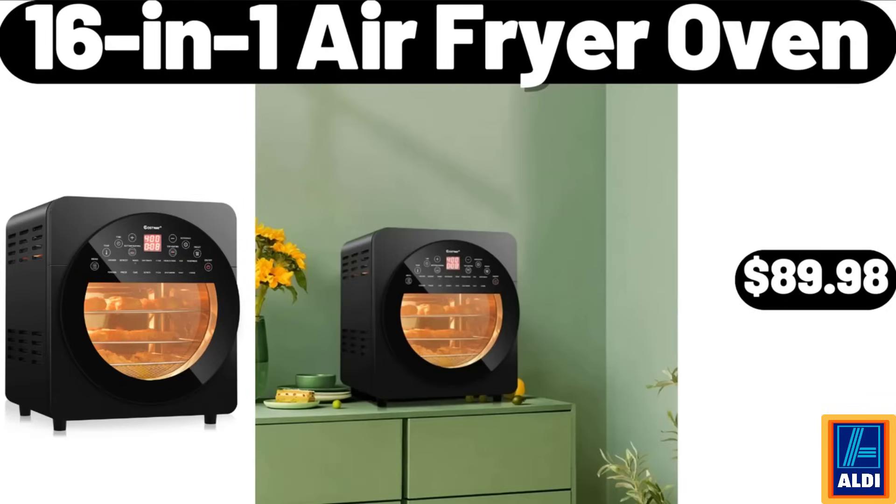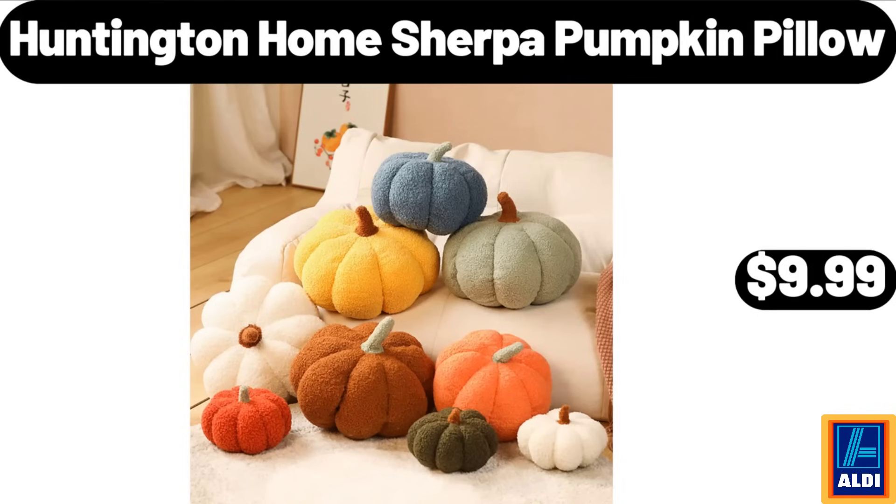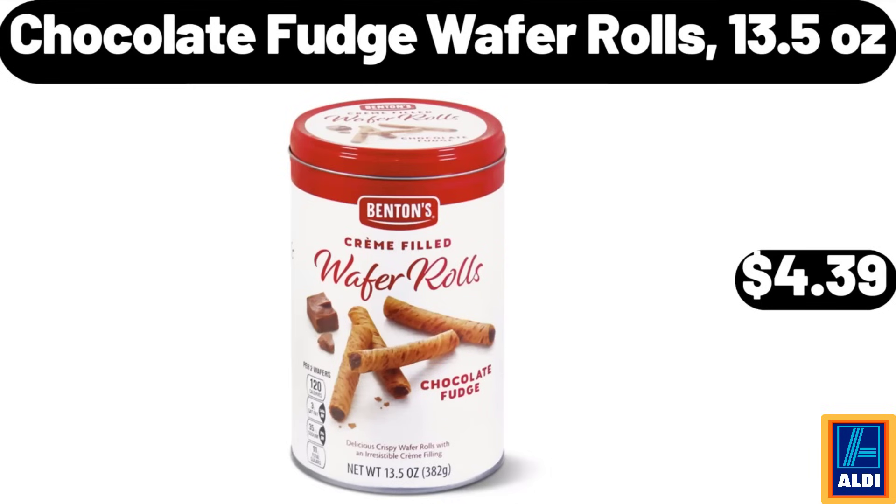16-in-1 air fryer oven, $89.98. Small snack bowls, set of 6, $15.99. Huntington Home sherpa pumpkin pillow, $9.99. Chocolate fudge wafer rolls, 13.5 ounces.